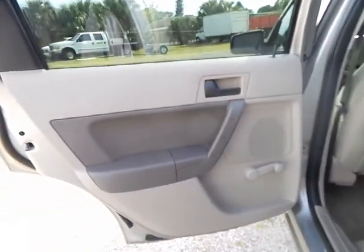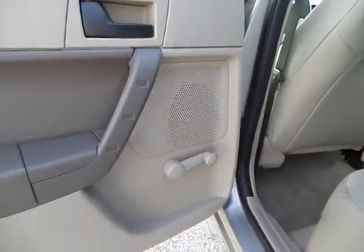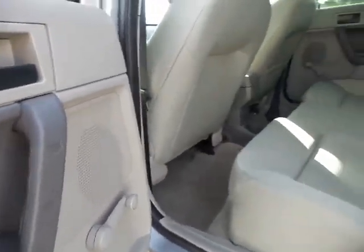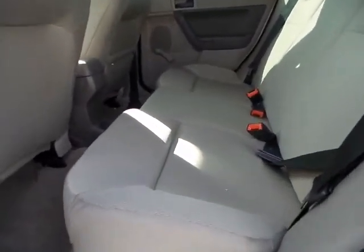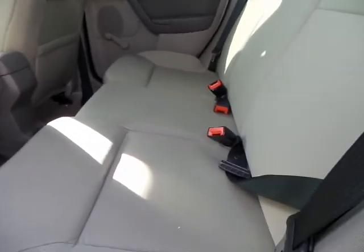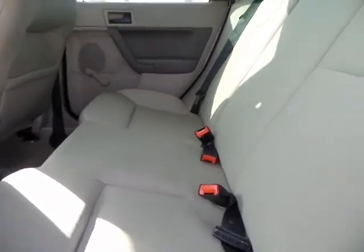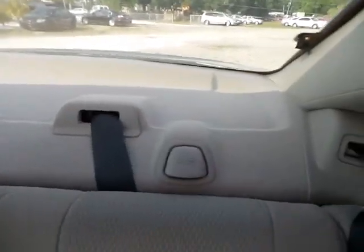The door panel is in absolutely perfect condition. As you saw in the pictures, these are crank windows, not power — that is one thing about this car. The seats have a cloth interior, absolutely perfect, no rips, tears, or stains anywhere in the upholstery. The headliner is in great shape, the other door panel is perfect, and the carpets are pretty good with no real stains.